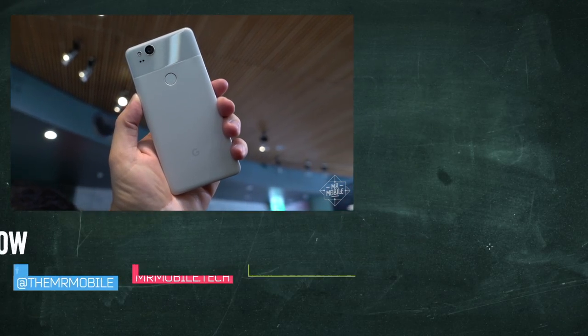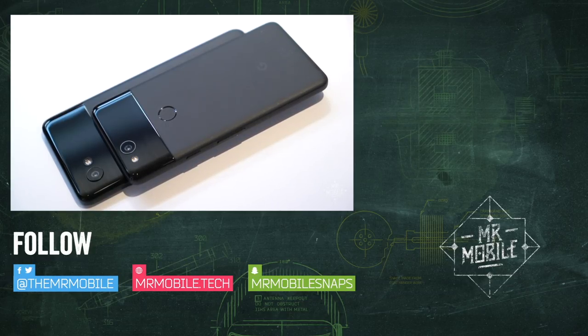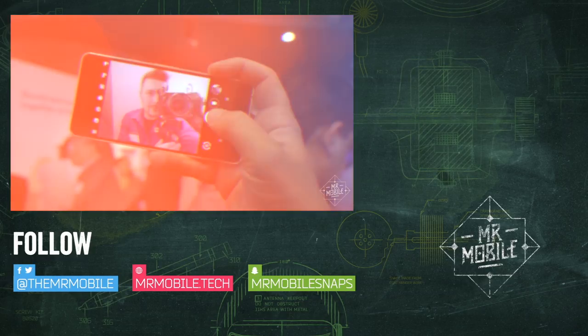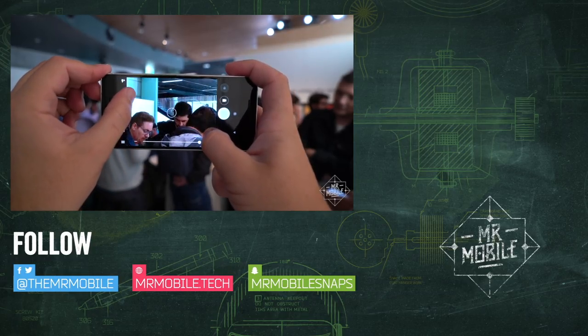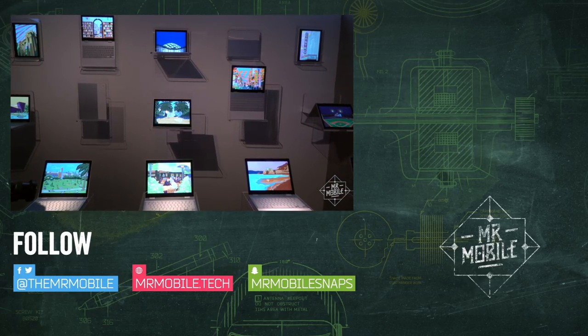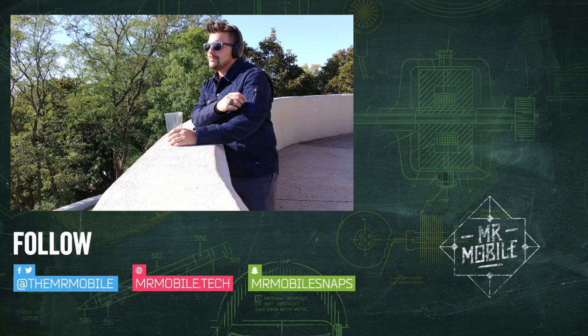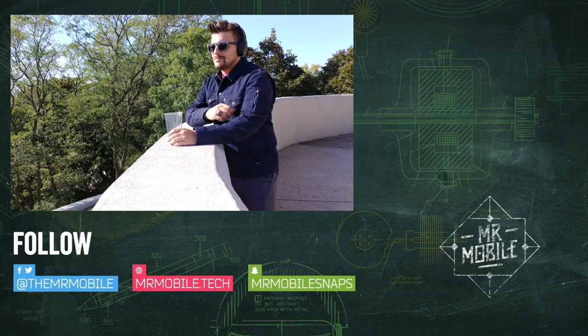Hey, speaking of Google, I was just over in San Francisco checking out a few more products you may have heard of. Check out Mr. Mobile on YouTube to see my hands-on coverage of the new Pixel smartphones and the new Pixelbook, and please subscribe so you don't miss more mobile tech videos landing every week. Until next time, thanks for watching and stay mobile, my friends.